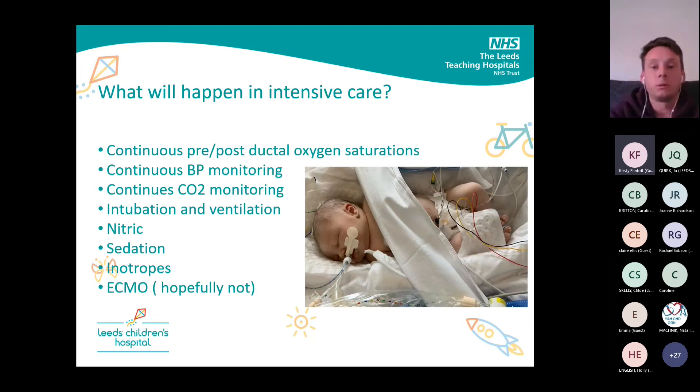In intensive care, we're going to monitor pre- and post-ductal sats, continuously monitor BP and CO2, and if they get to intensive care they're going to get intubated and ventilated. If their oxygen requirement demands it, we'll give them nitric, we'll sedate them, they may need inotropes, and if they need ECMO — well, we don't want to think about that.